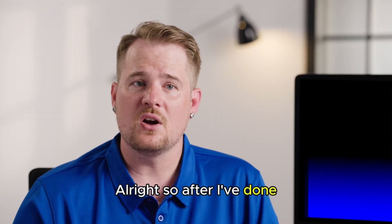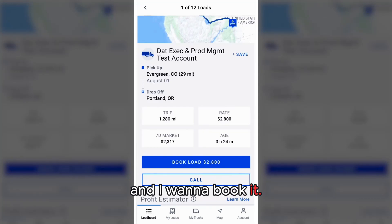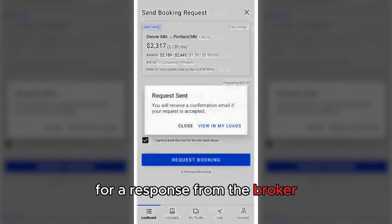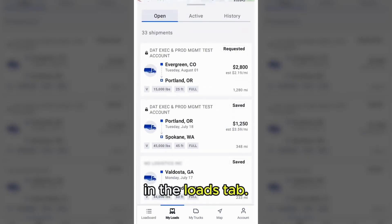After I've done all of my research, I feel good about this load and I want to book it. All I have to do is tap Book Load — it's that simple. If there are any other loads you're interested in but maybe aren't ready to call about, or you're waiting for a response from the broker, you can save those to come back to later in the loads tab.